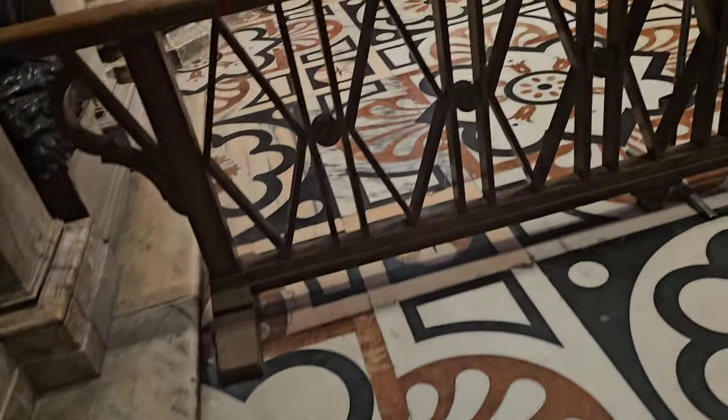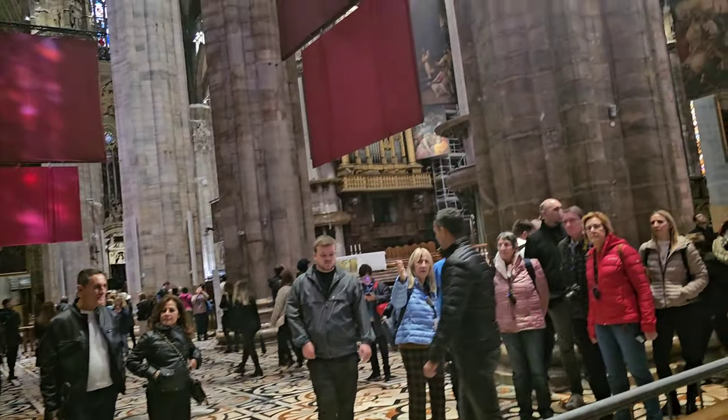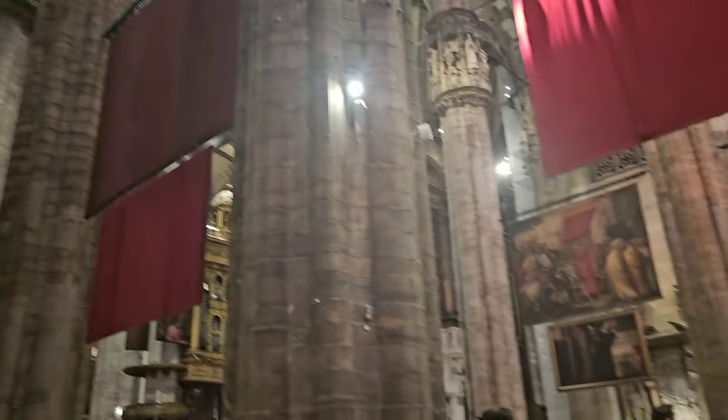And guys, after about a hundred steps or so, we are delighted to be inside the cathedral.